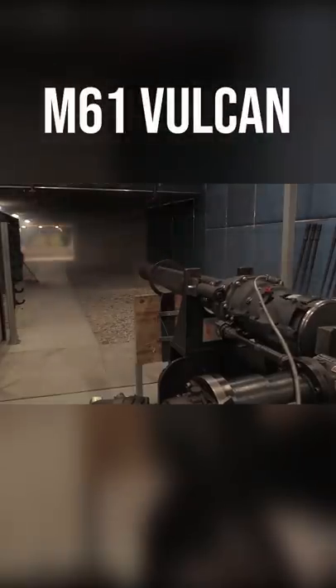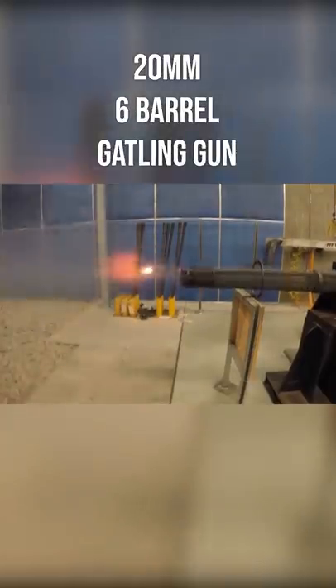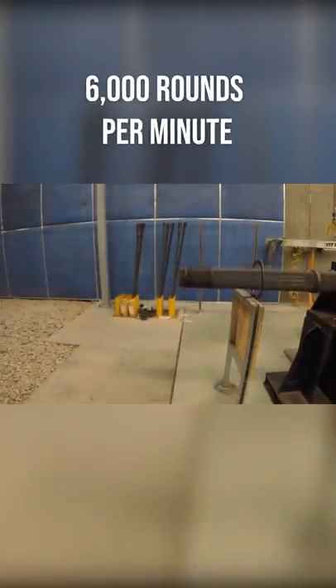This is why the M61 Vulcan is one of the most badass guns on the planet. The M61 Vulcan is a 20mm 6-barrel Gatling gun that can fire at an insane rate of 6,000 rounds per minute.